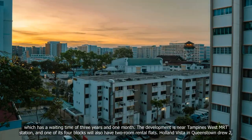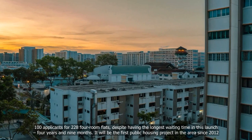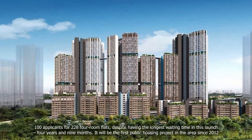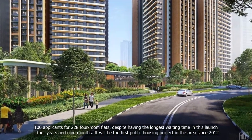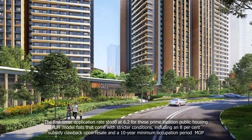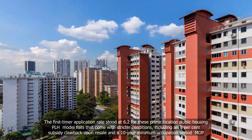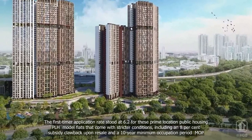Holland Vista in Queenstown drew about 2,100 applicants for 228 four-room flats, despite having the longest waiting time in this launch — four years and nine months. It will be the first public housing project in the area since 2012. The first-timer application rate stood at 6.2 for these prime-location public housing PLH model flats, which come with stricter conditions, including an 8% subsidy clawback upon resale and a 10-year minimum occupation period MOP.